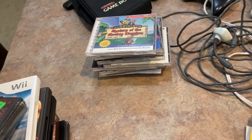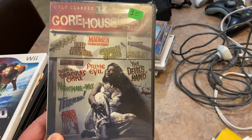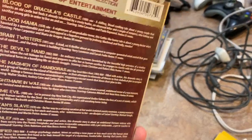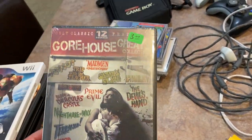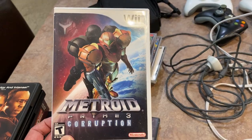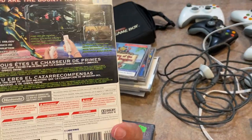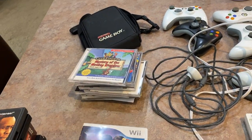From another booth, I got a collection of 12 horror movies. He wanted $3, I asked if he'd do $2, and he said sure. I also got Metroid Prime 3: Corruption — he had $12 on it, I asked if he'd do $10, and he said sure. It's such a nice condition copy.